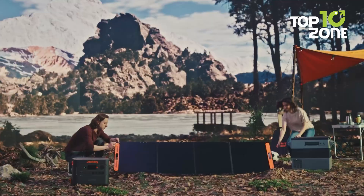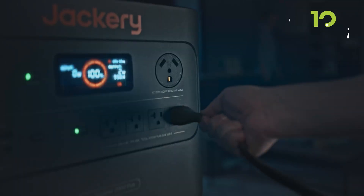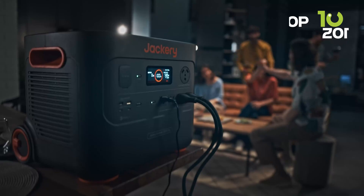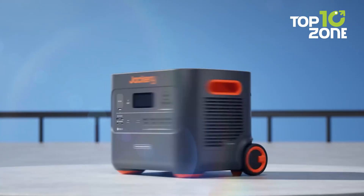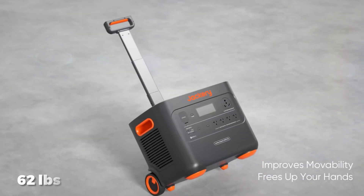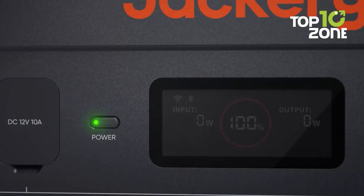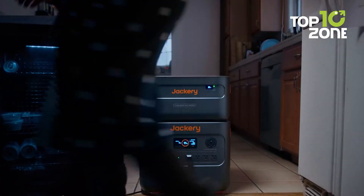It's built to be super reliable and can take on solar charging too, making it a perfect eco-friendly sidekick when you're off-grid. There's something uniquely practical about its user-friendly interface that makes keeping track of your power usage intuitive — you don't need a degree in rocket science to figure it out. Weighing in at 62 pounds to balance power and portability, the Jackery Explorer 2000 Plus is all about giving you peace of mind and keeping those off-the-grid moments fun and hassle-free.